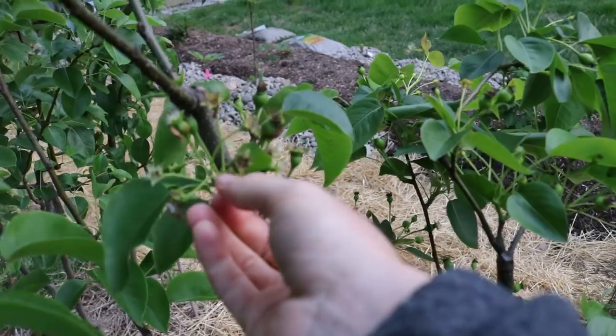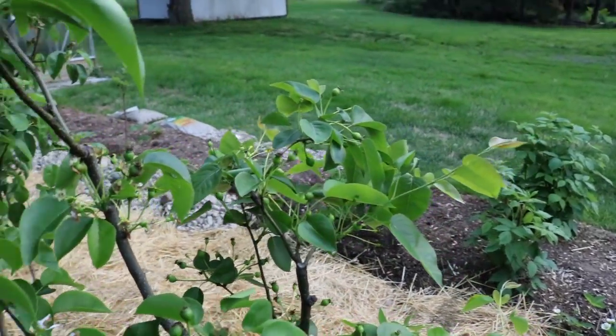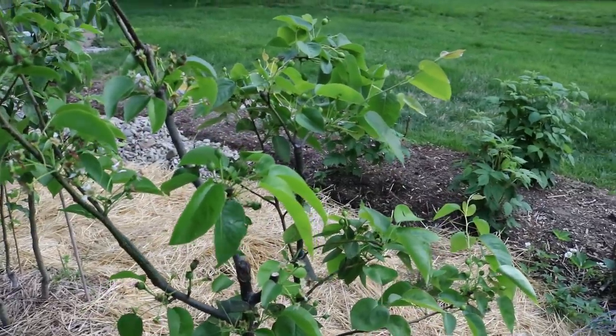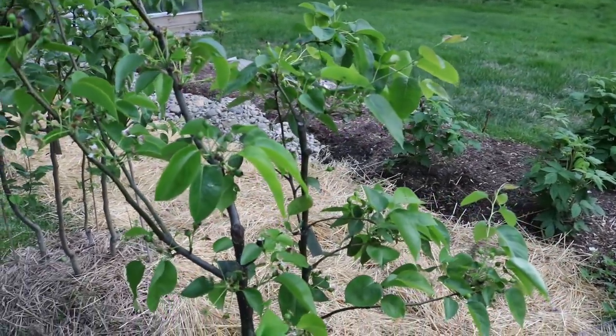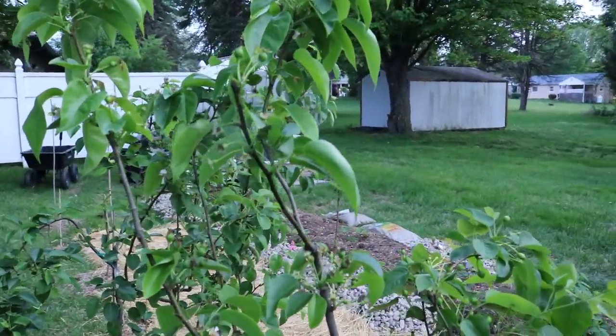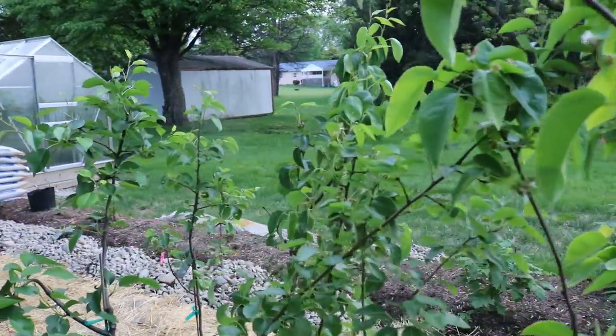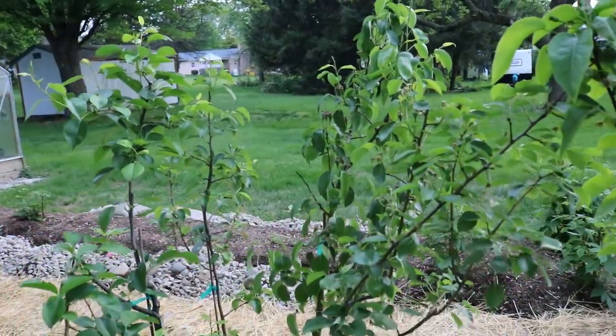The pears are in bloom. Once the pears are in bloom, you're certainly more susceptible — that's when the fire blight enters the tree. So it's important to keep an eye out for this kind of thing, for borer damage, dead wood, diseased wood, or whatever it is. That's how we're going to be better gardeners, better orchardists.